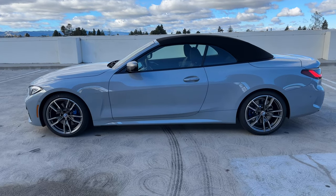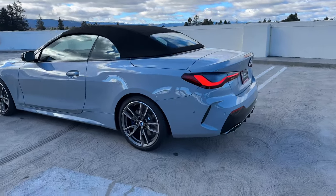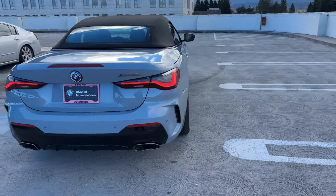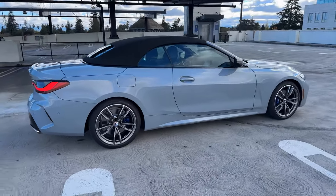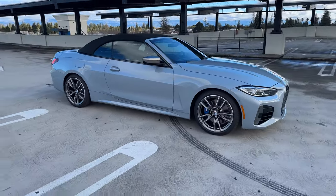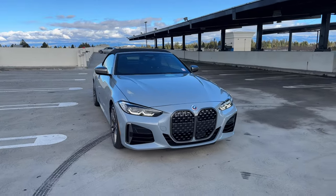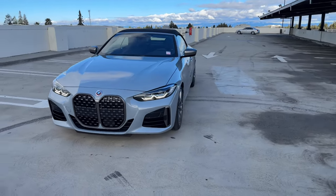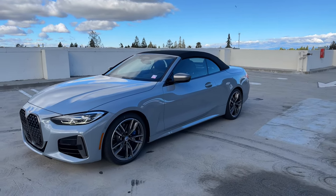We're back at the outside of the vehicle for one more walk around the M440i convertible in Brooklyn Gray. It's powered by the B58 inline six, three-liter displacement turbocharged engine with 382 horsepower and 369 pound-feet of torque — a very powerful engine, perfect for cruising and one of BMW's best. It's a classic inline six, which is what BMW is known for. That's it for a quick tour around this 4 Series convertible — we'll see you at the next video.